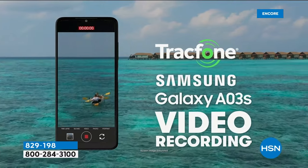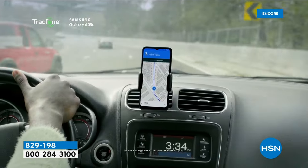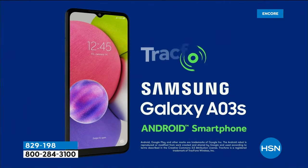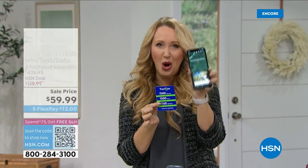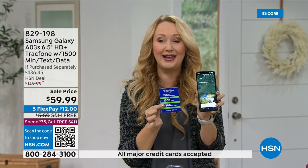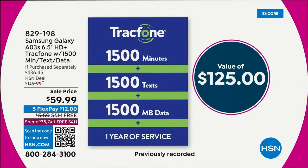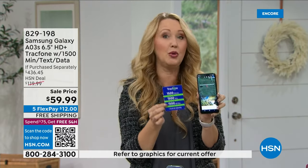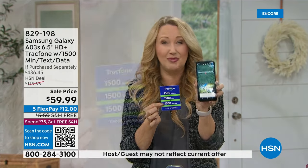There's also a 2 megapixel macro and 2 megapixel depth camera. If you want beautiful depth in your pictures, it has a portrait mode — so your subject is crisp and the background is gently blurred, perfect for Instagram. GPS turn-by-turn navigation is included. And remember, you own this phone outright — you don't lease it. This is the biggest minute package we've ever offered: 1,500 talk minutes, 1,500 texts, and 1,500 megabytes of data, with a whole year to use it.